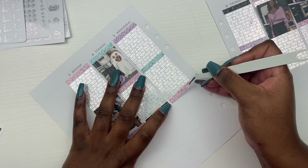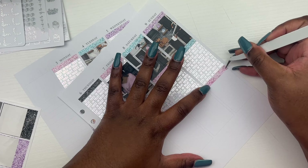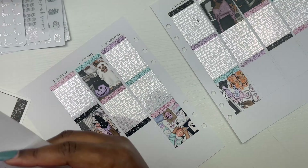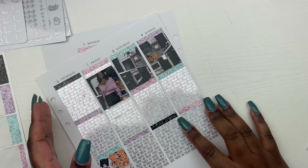Let me just say, I do not love how this plan with me turned out, to be honest. This is my first time incorporating a lot of Halloween stickers and I just don't know how I feel about it. But you guys can let me know down in the comments what you think about this spread.